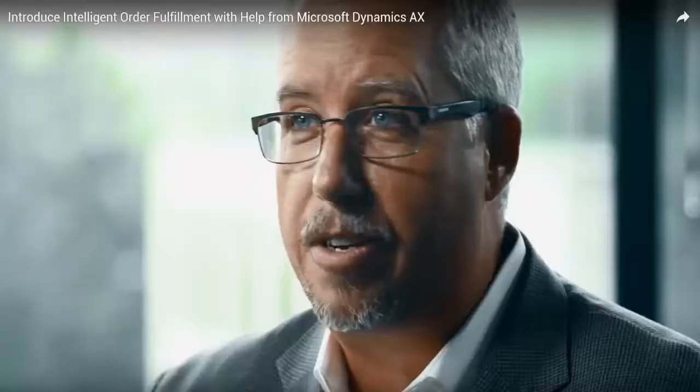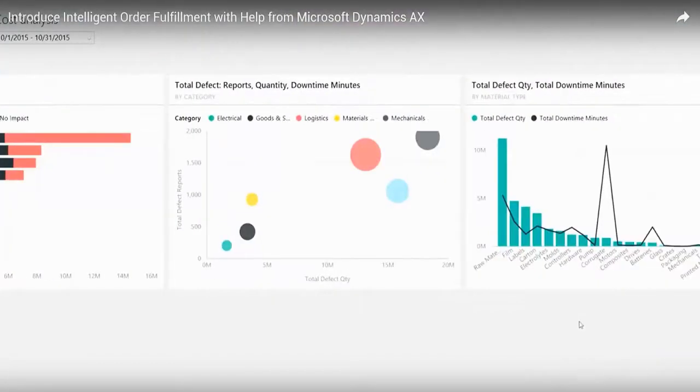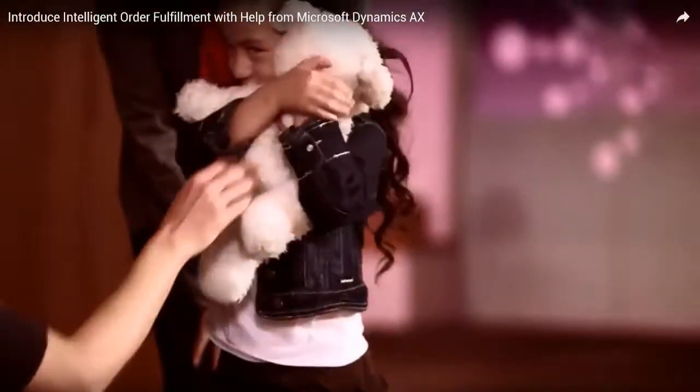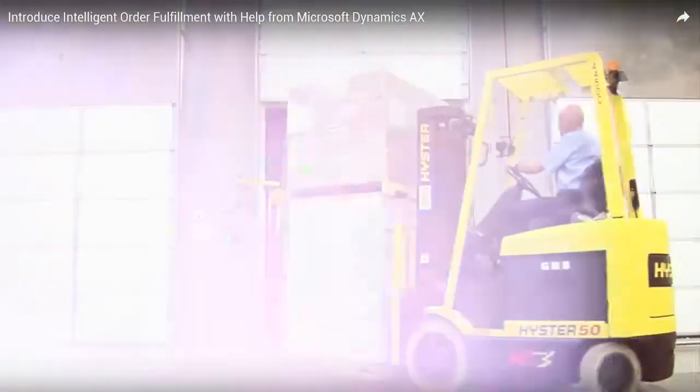Manufacturers need to have much greater visibility and control over their supply chain to ensure that they're delivering the best customer experience from start to finish. With Intelligent Order Fulfillment in the latest version of Dynamics AX, we're improving that overall speed of doing business to put manufacturers in control.